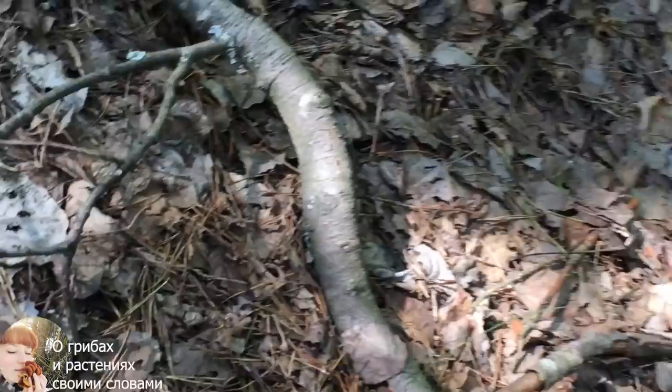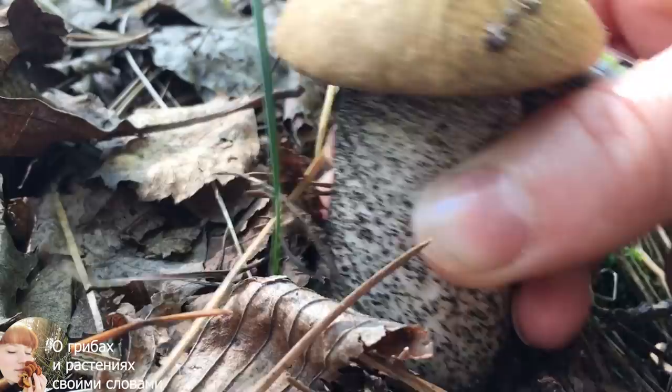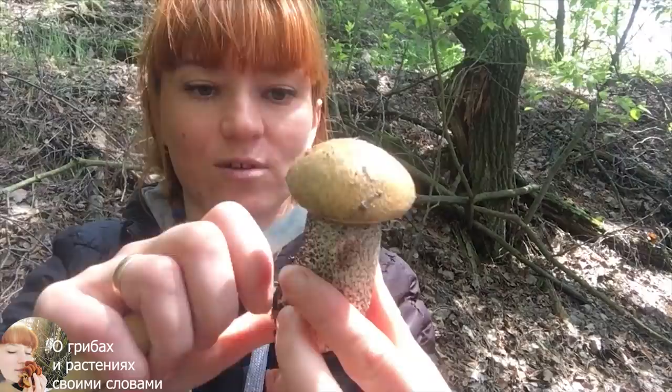Посмотрите, какая ножка! Ножка такая вот — это же подберезовик, всем подберезовикам. Вырвем с ногой или выкрутим. Вот это толстое — это мой первый подберезовик, первый нормальный гриб на моем канале в 2020 году. Я его выкрутила, сейчас чистим.